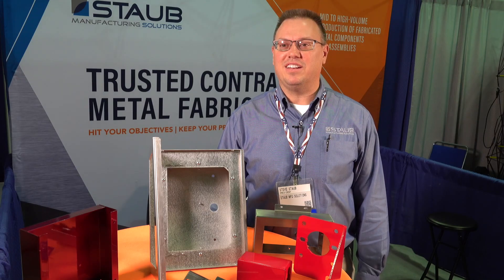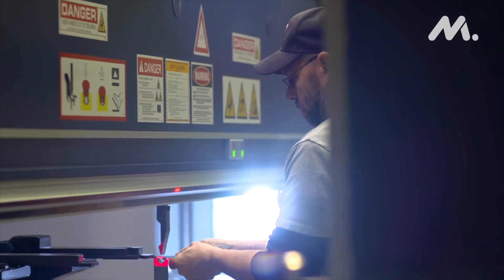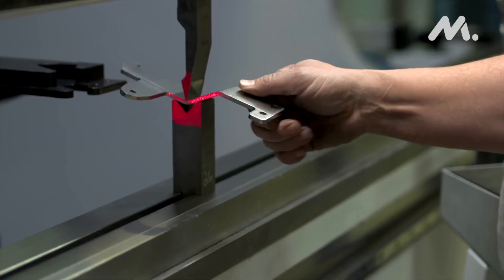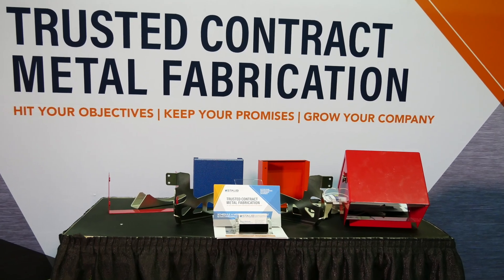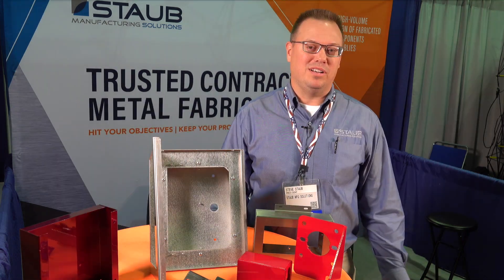We deal with a variety of thicknesses, anywhere from very thin sheet metal up to a plate — three quarter inch, one inch plate. The perfect job for us is about the size of a briefcase, something that's five to ten thousand pieces a year, that's cut, formed, welded, assembled, maybe some kitting to it, and powder coated and boxed and ready to go to the customer.